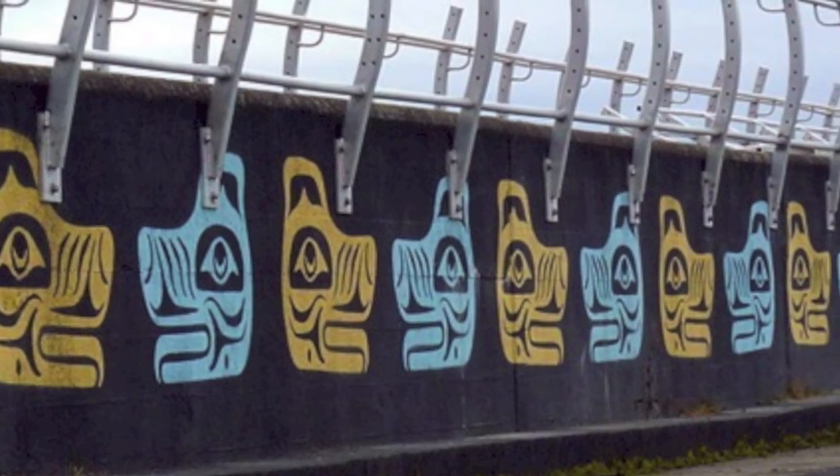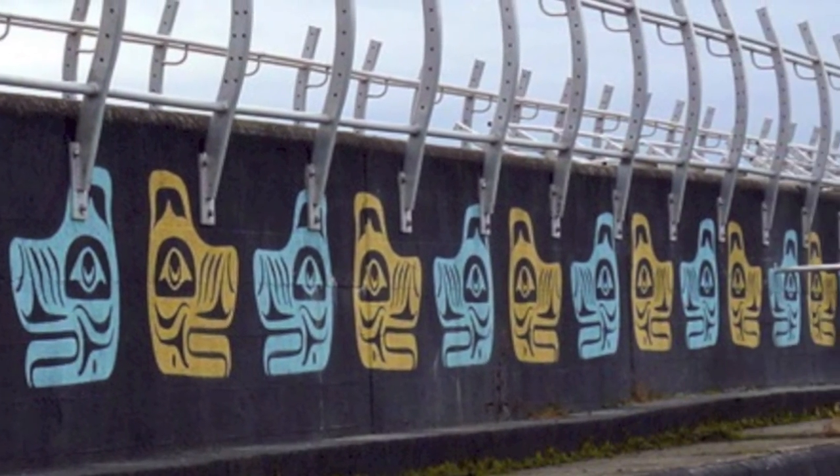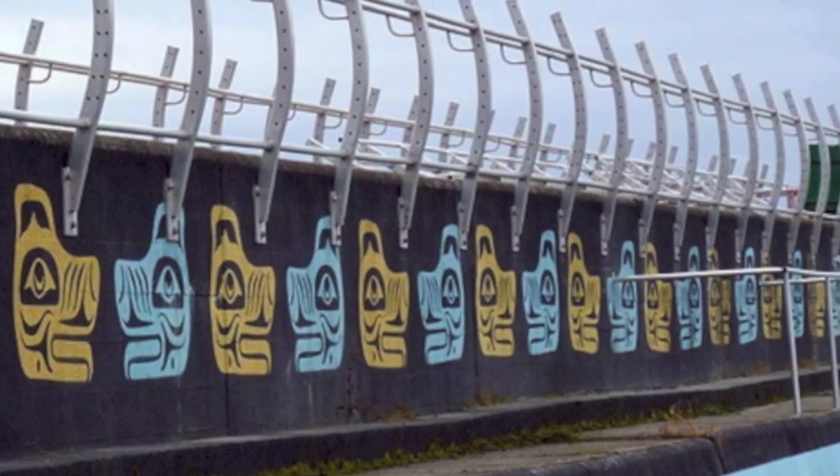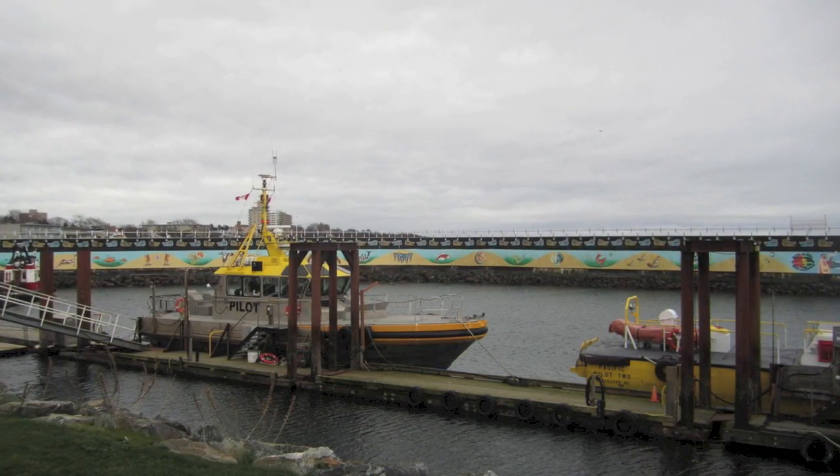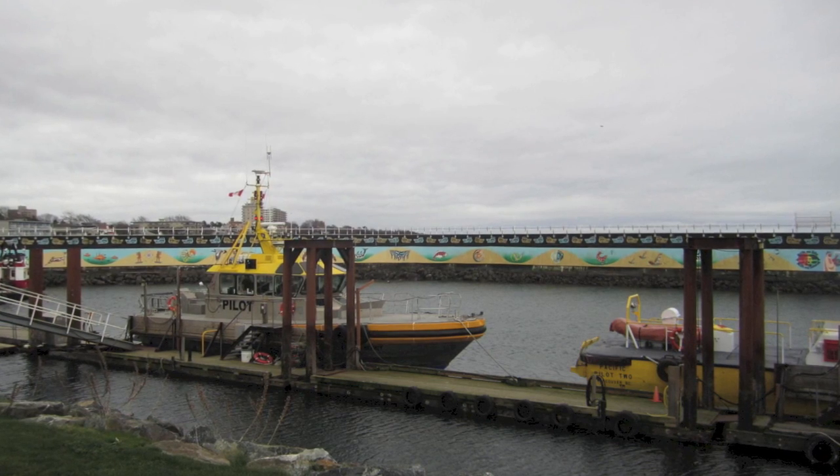The breakwater is decorated with the Unity Wall, a mural along the breakwater that honors the traditions and history of the Salish nations. A mix of established First Nations artists and youth have worked on the project.